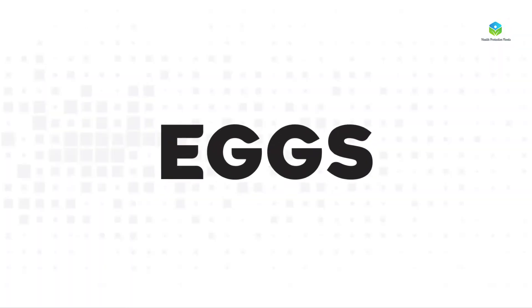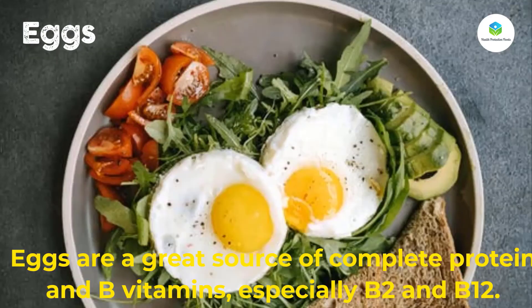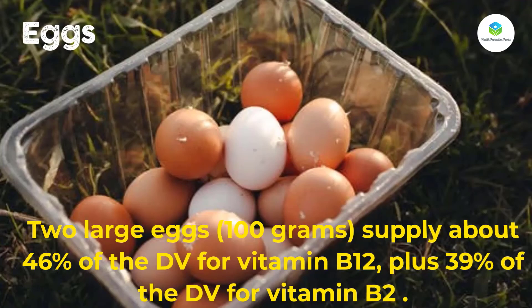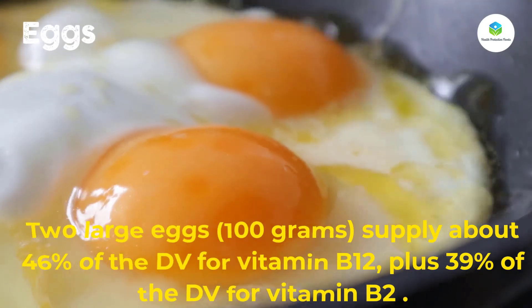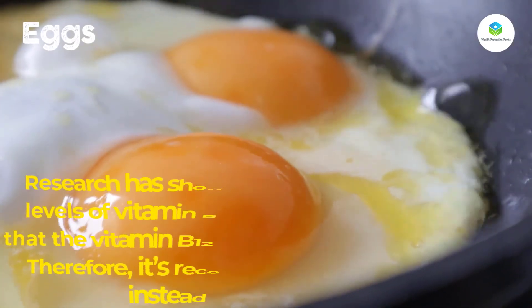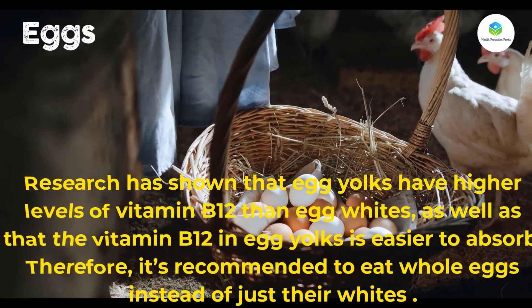Number twelve: eggs. Eggs are a great source of complete protein and B vitamins, especially B2 and B12. Two large eggs (100 grams) supply about 46 percent of the DV for vitamin B12, plus 39 percent of the DV for vitamin B2. Research has shown that egg yolks have higher levels of vitamin B12 than egg whites.